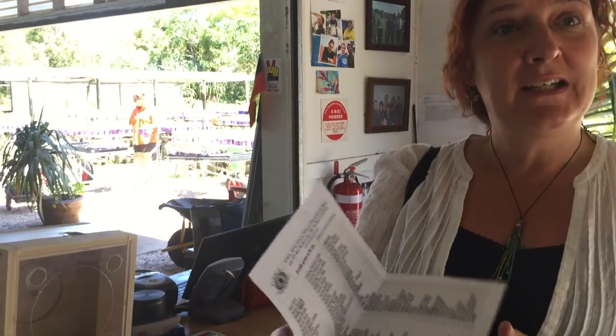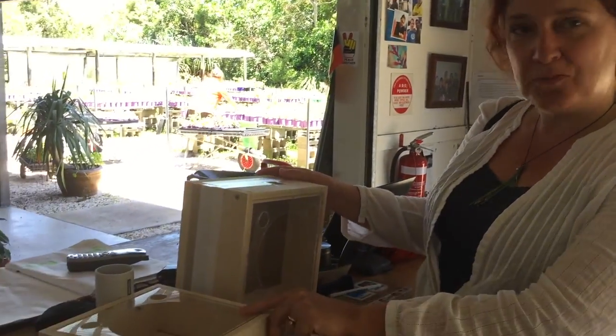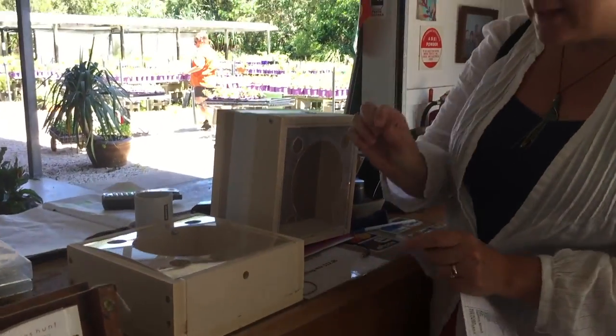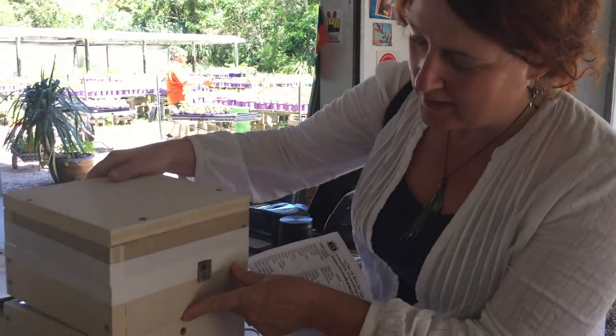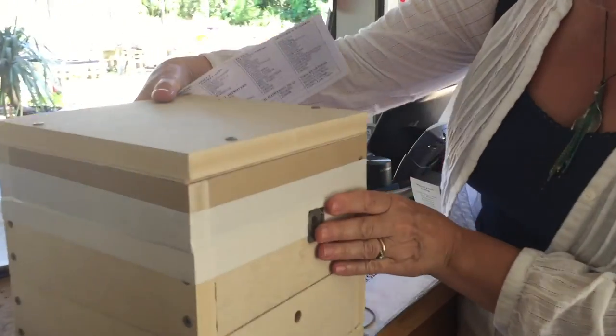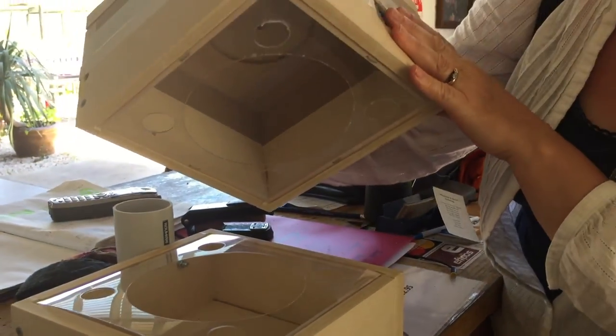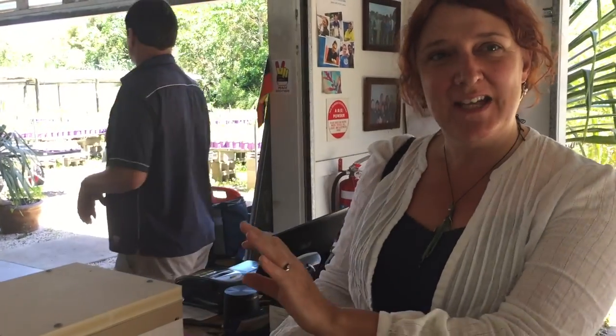We're at Byron Bay Herb Nursery because we came to have a look at the native bees and beehives that are here — this is one of them. They're tiny little bees and they've got a tiny little hive. It looks like that's where the nest goes in the middle, the domed bit. And then on top is like one of our supers. We just had a taste of the honey — it was absolutely gorgeous, like nothing I've ever tasted in my life.